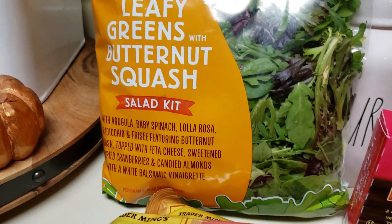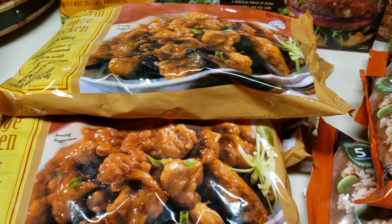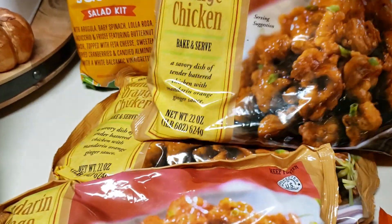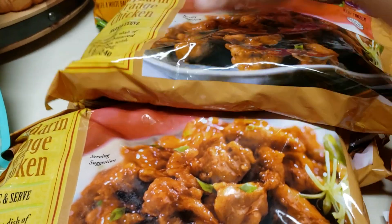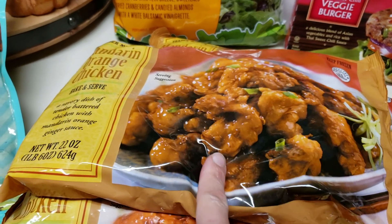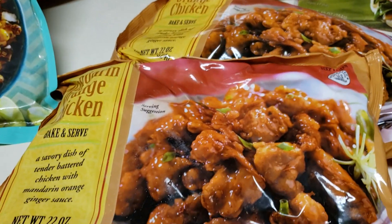The main reason I went is because I was completely out of my Trader Joe's staple — the mandarin orange chicken. Some people love it or hate it, but I love it and both my kids will eat it, so that's a win. I got three bags at about $4.99 each. One bag is enough for me and my little one with leftovers, and if both kids are eating I'll make two bags.